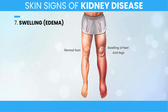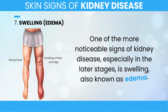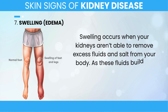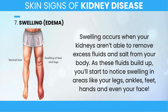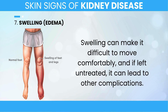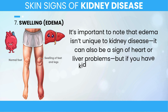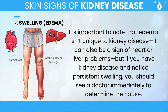7. Swelling. One of the more noticeable signs of kidney disease, especially in the later stages, is swelling, also known as edema. Swelling occurs when your kidneys aren't able to remove excess fluids and salt from your body. As these fluids build up, you'll start to notice swelling in areas like your legs, ankles, feet, hands, and even your face. Swelling can make it difficult to move comfortably, and if left untreated, it can lead to other complications. It's important to note that edema can also be a sign of heart or liver problems, but if you have kidney disease and notice persistent swelling, you should see a doctor immediately.